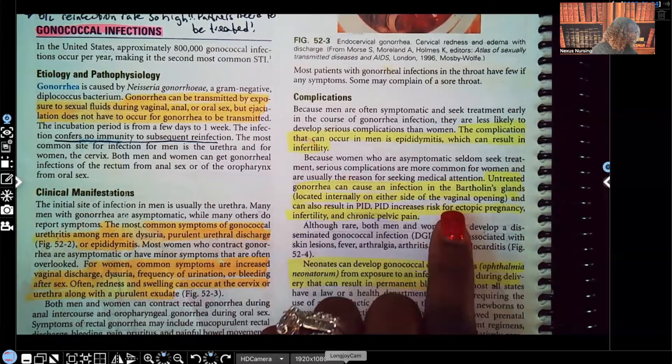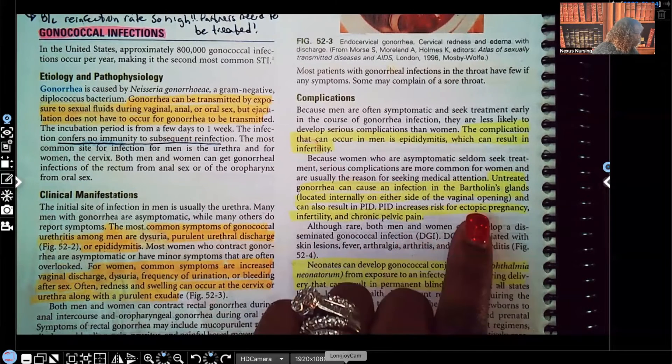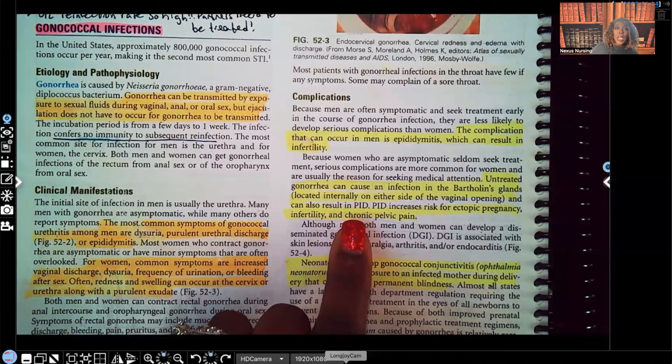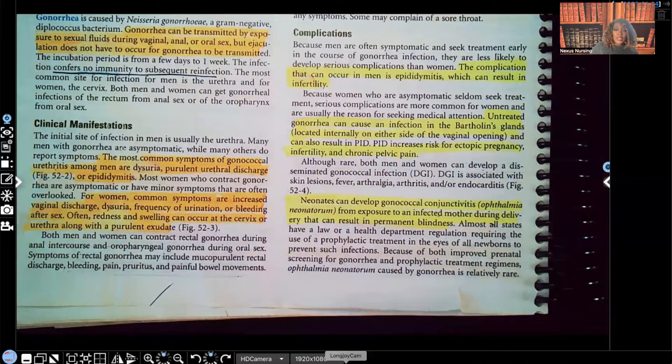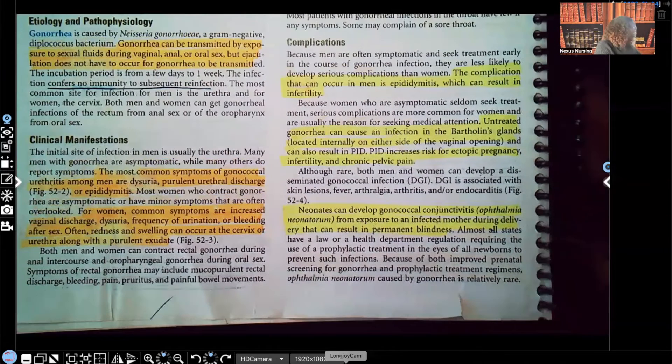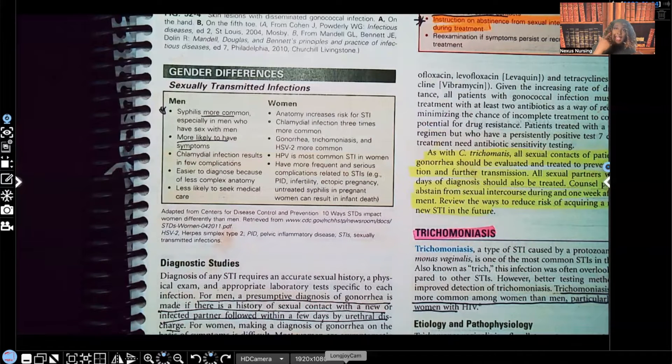Untreated gonorrhea in women can cause infection in the Bartholin's glands, located internally on either side of the vaginal opening, and it can result in PID. As covered in the chlamydia video, PID can cause ectopic pregnancies and even lead to infertility — and it's very, very painful. Neonates can develop gonococcal conjunctivitis from exposure to an infected mother during delivery. In almost every single state, it's mandated that the child receive antibiotic ointment in the eye if the mother is infected or has a history of infection.